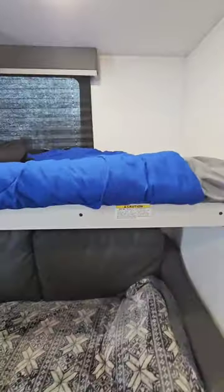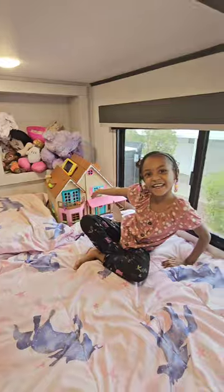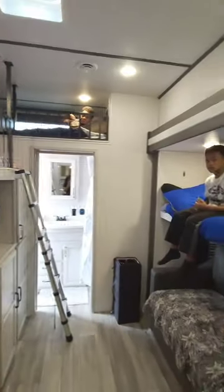My seven-year-old sleeps up here on the top bunk and my three-year-old sleeps on a couch bed. Coming to the top loft, my six-year-old daughter sleeps here and my nine-year-old sleeps over here. And this is their full room.